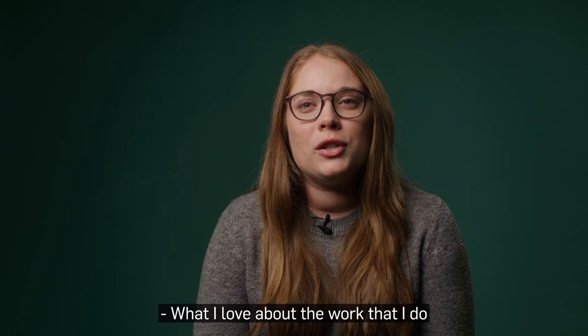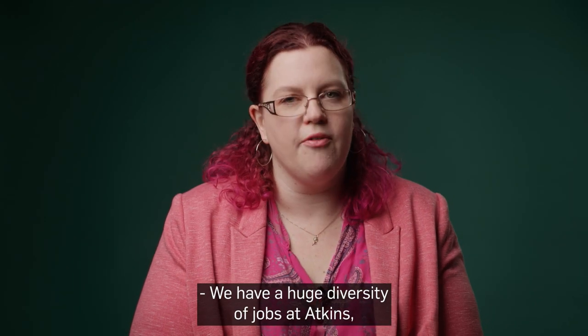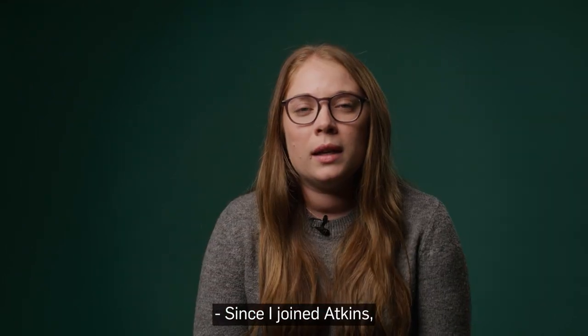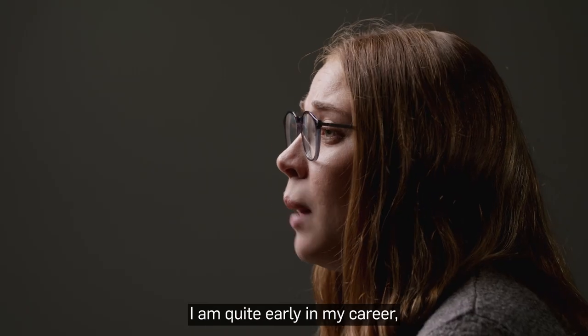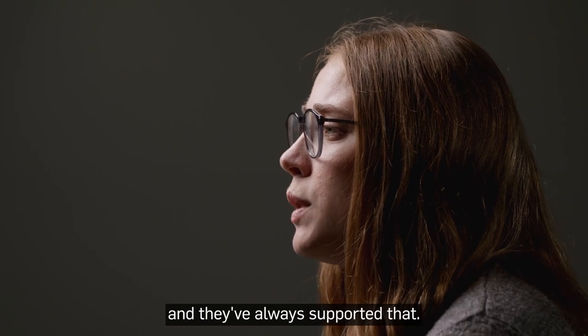What I love about the work that I do is that no two days are the same. We have a huge diversity of jobs at Atkins and the range of Human Factors in our team is growing ever more. Since I joined Atkins, the most important thing to me has been the opportunities they've presented to me. I'm quite early in my career but I'm becoming more senior, and they've always supported that.